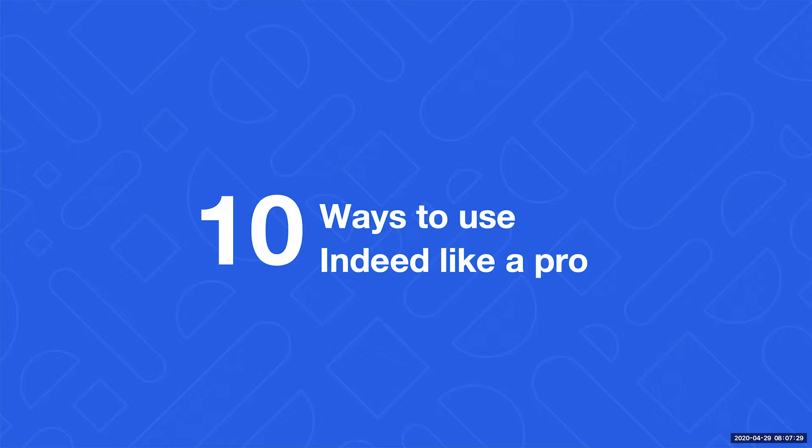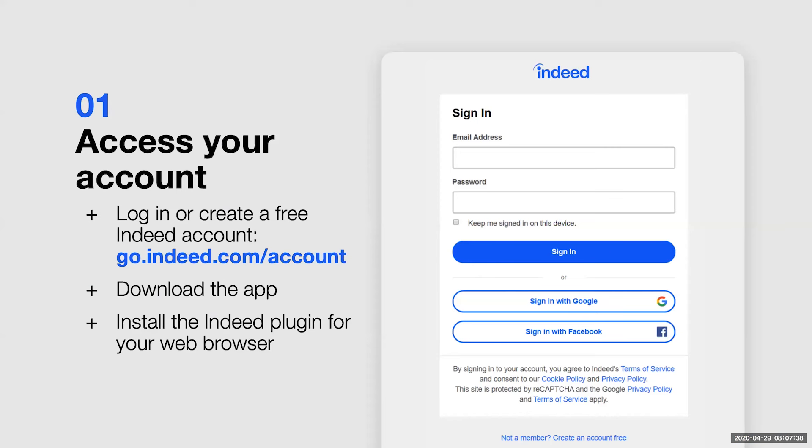I'm going to walk you through 10 ways to use Indeed like a pro. Ten may seem like a lot, but it'll only take about 30 minutes and I'm going to make it quick and easy for you. So let's get started with the first tip, which is exactly that — to get started.